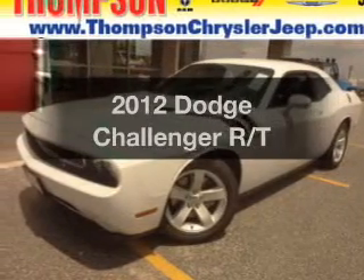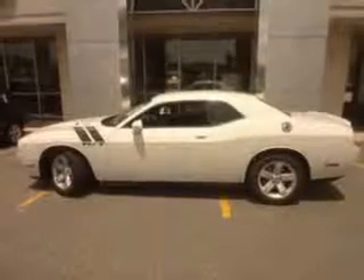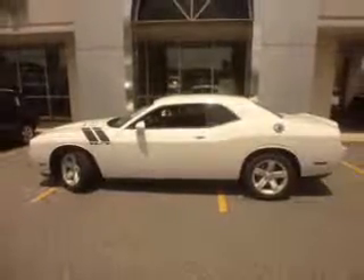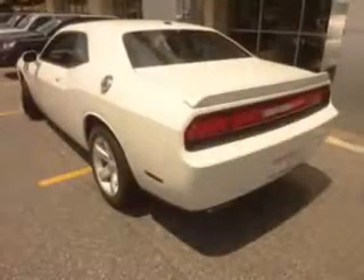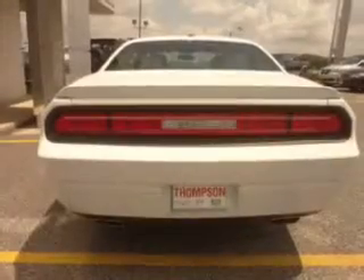Imagine yourself in this 2012 Dodge Challenger. Everything you need under one roof with this great vehicle. The powertrain includes rear wheel drive with a reliable engine connected to a manual transmission that will keep you in touch with your vehicle.